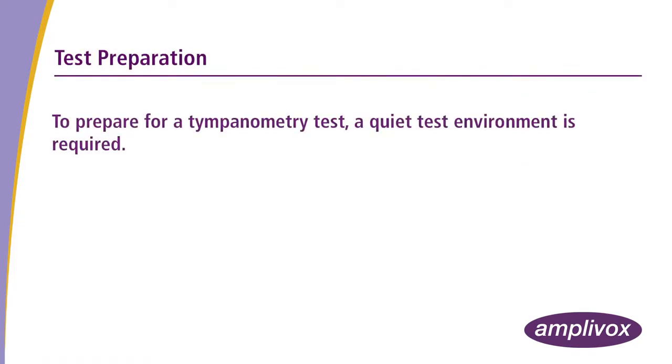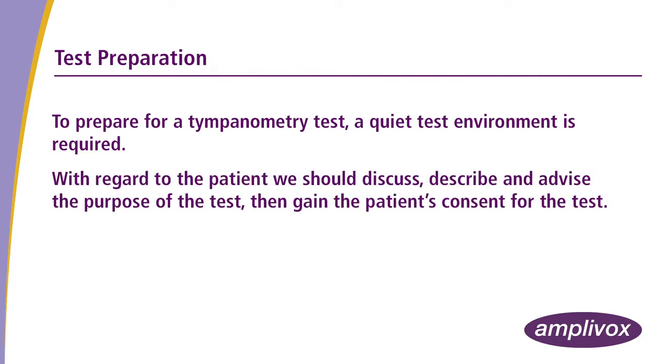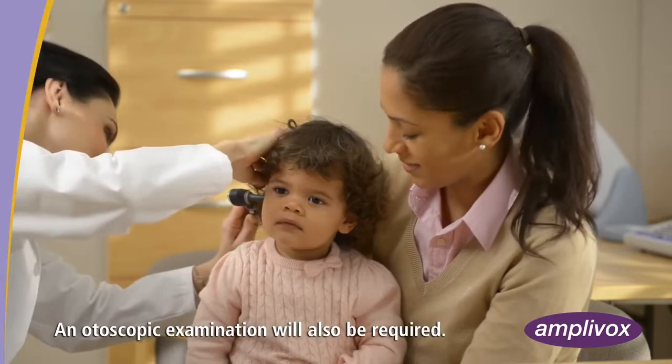To prepare for a tympanometry test, a quiet test environment is required. With regard to the patient, we should discuss, describe and advise the purpose of the test, then gain the patient's consent. An otoscopic examination will also be required.